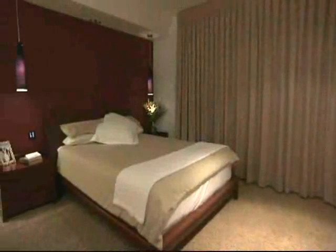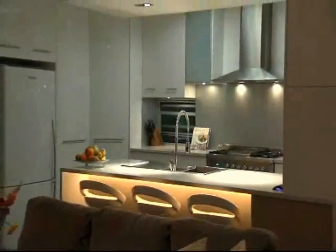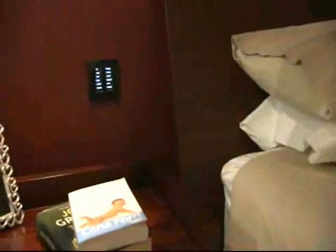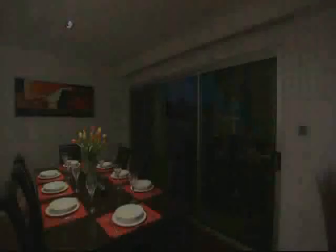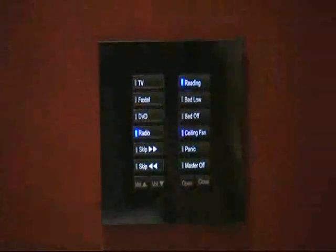You're lying in bed about to drift off to sleep when you remember you left the TV on in the lounge room and the lights are still on in the kitchen and the living room. You simply lean over and press the good night button, which is conveniently located next to your bed. It turns off all the lights, TV and audio throughout the home, even closing your blinds so you can drift off to sleep without a worry in the world. The panel dims down and illuminates an ensuite light just in case it's needed during the night.